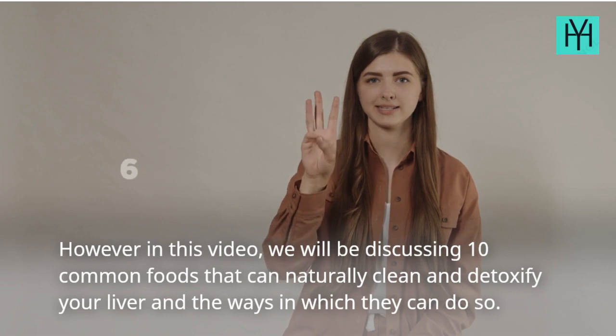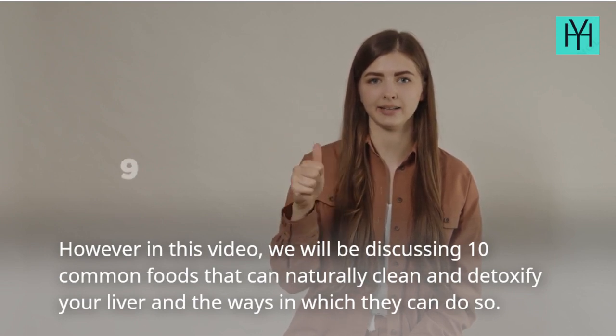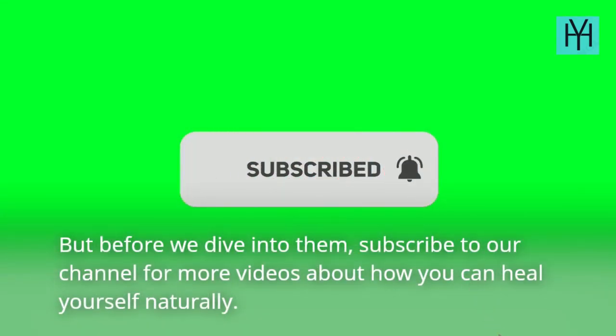However, in this video we will be discussing 10 common foods that can naturally clean and detoxify your liver, and the ways in which they can do so. But before we dive into them, subscribe to our channel for more videos about how you can heal yourself naturally.